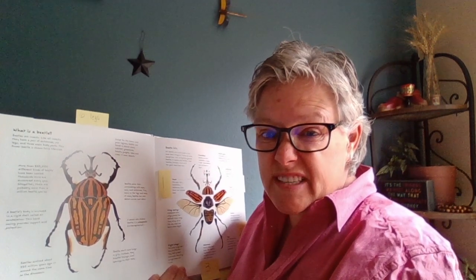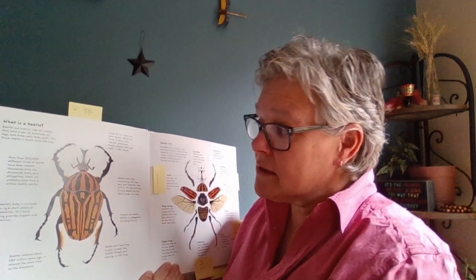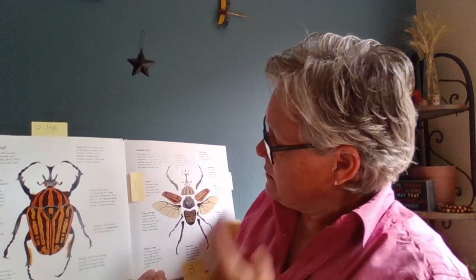Something that is the same about all beetles is they have six legs. How many legs? Six legs! Let's count them: one, two, three, four, five, six. They all have six legs. Amazing.